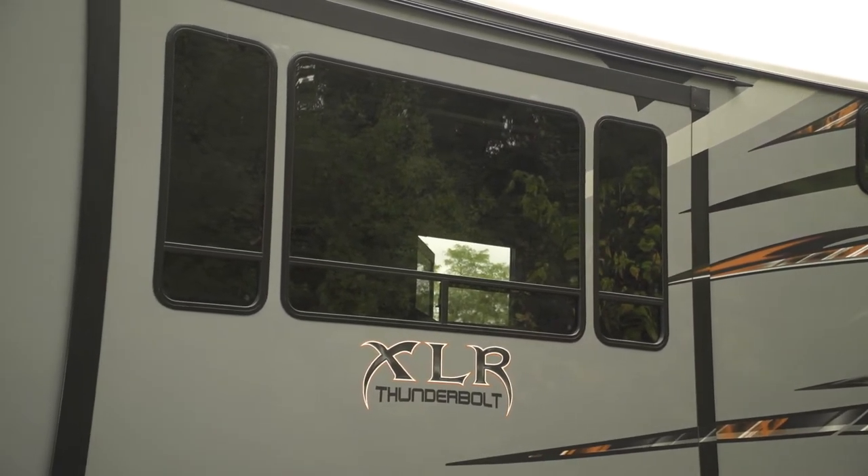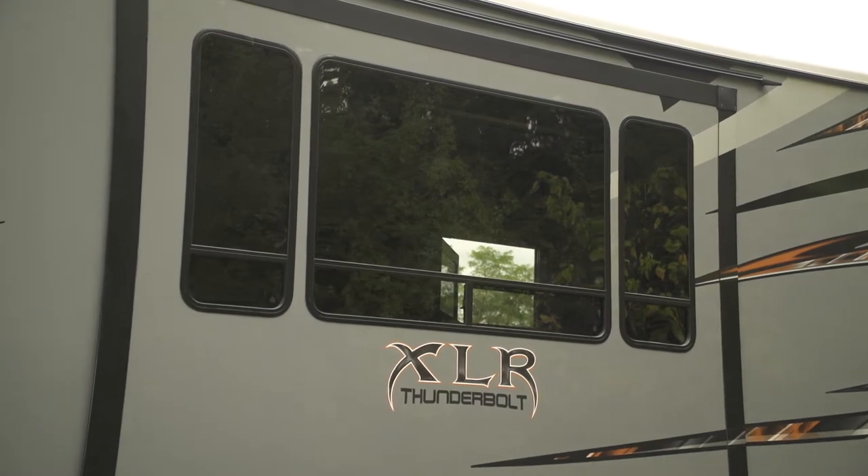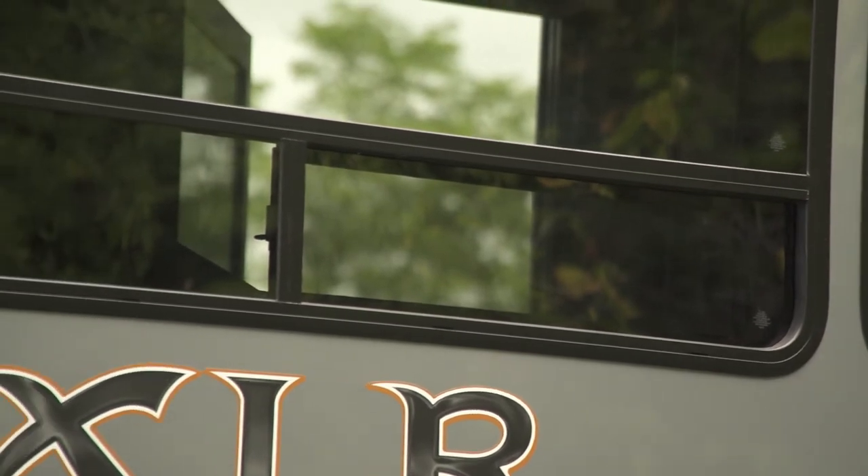This particular window is the 8600 series dual pane sliding window by Lippert Components. Lippert Components is easily the industry expert in RV windows, producing over 22,000 windows every day — yes, every day.